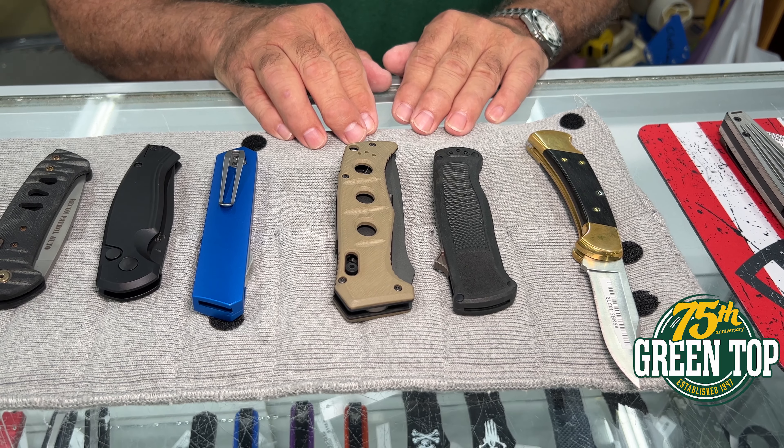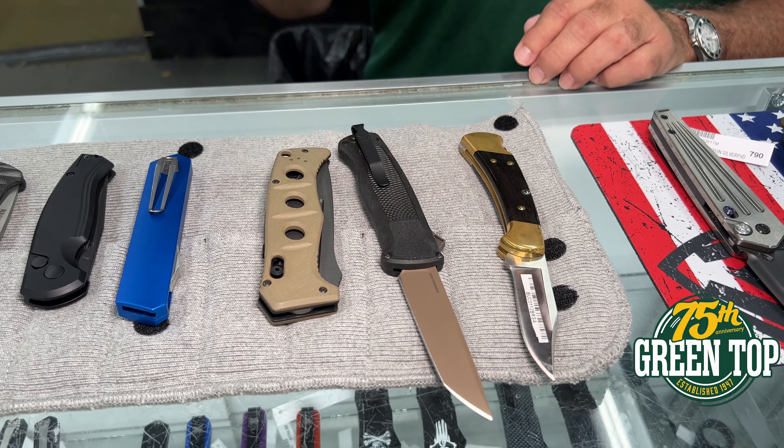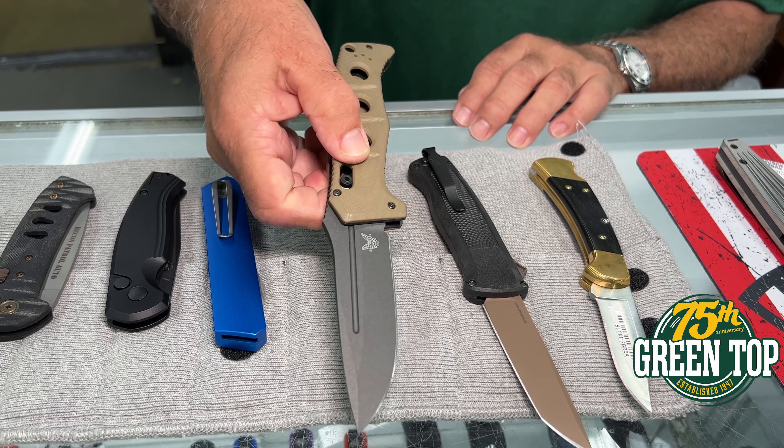We're going on to the Bitchmade knives. This is their latest offering which is called the Shootout — a real nice light little knife. Followed by the Adamus, which is a mil-spec knife, very heavy duty as you can see.